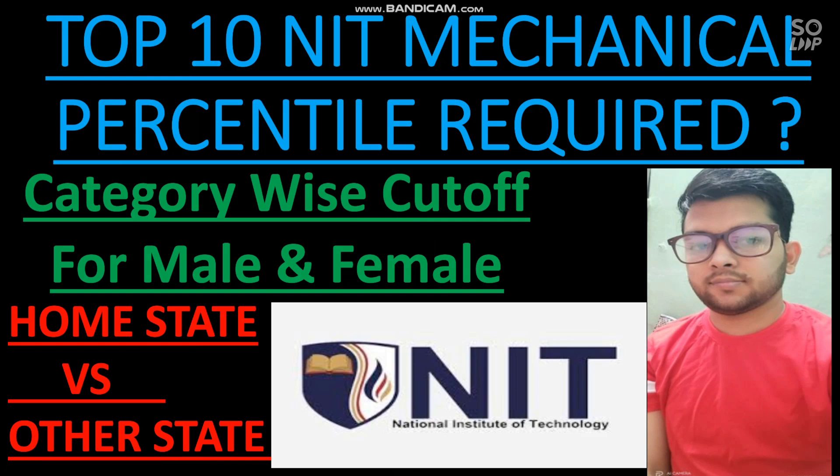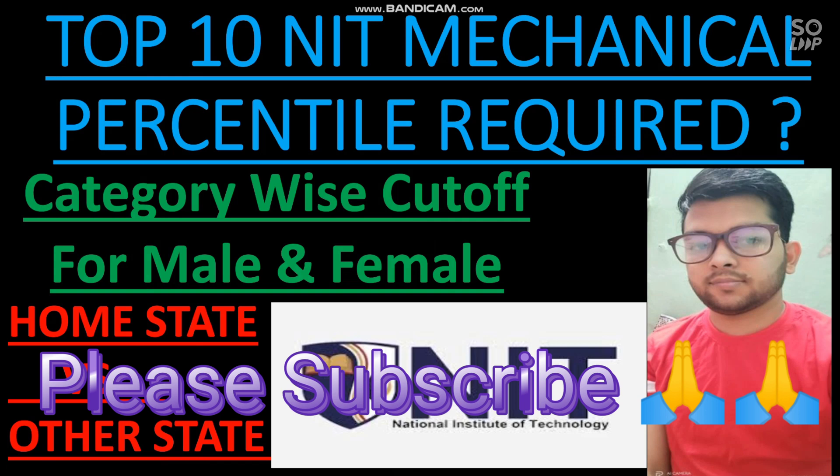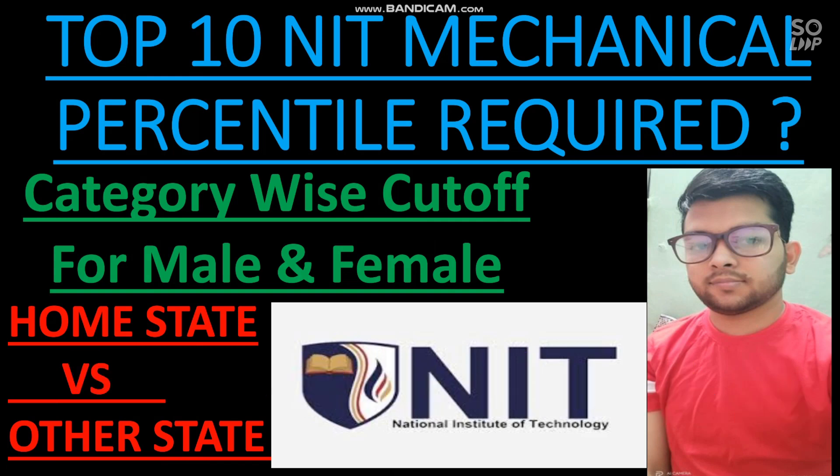The April and May attempt has been postponed. I have already made the video on expected cutoff to be eligible for JEE Advanced, and also marks versus percentile from 40 percentile all the way to 100 percentile. You will get the link in the I-button and in the description box. If you have any doubt about any entrance exam or board exam, ask in the comment section or join the Instagram or WhatsApp group — links are in the description box.